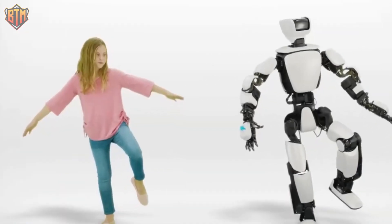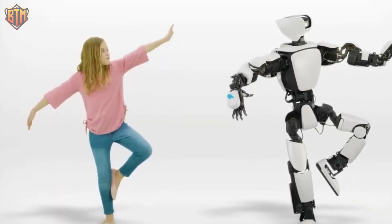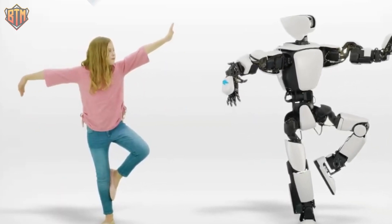Toyota's THR3 robot is a significant milestone in robotics technology, showcasing the progress towards more advanced and useful robots.